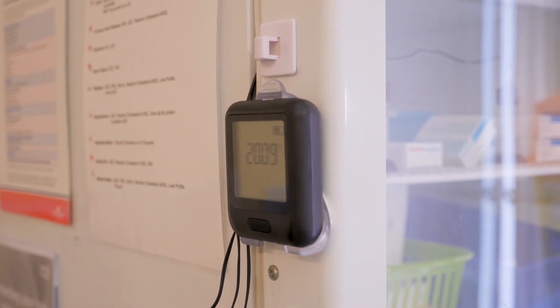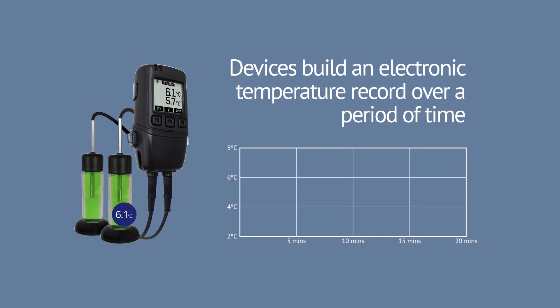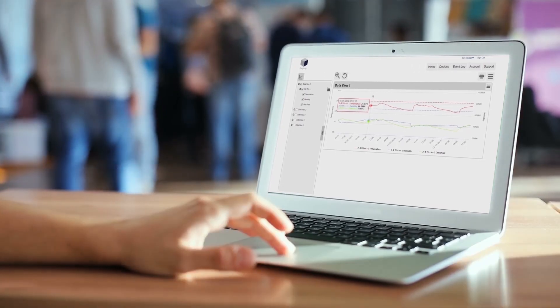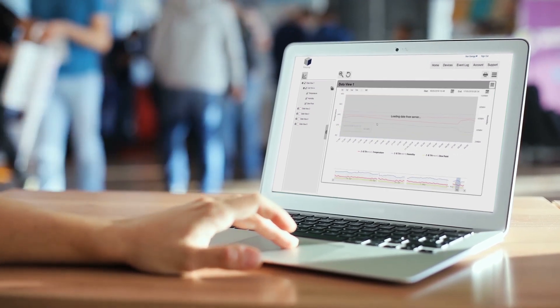The use of a data logger rather than a simple thermometer to fulfil this requirement is considered best practice. These devices build an electronic temperature record over a period of time, without relying on a person to visually check and record temperature. This saves time, is more accurate and reliable, and ultimately provides electronic data that is easy to read, interpret and store.